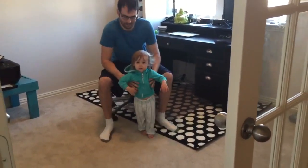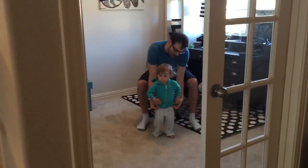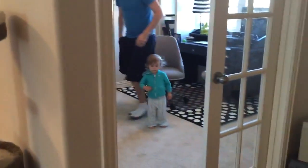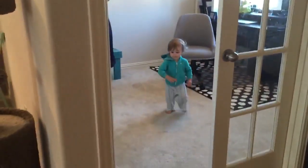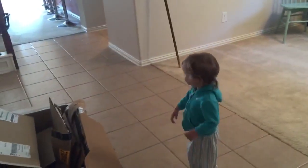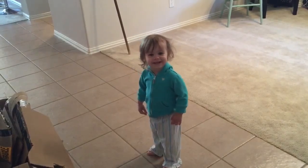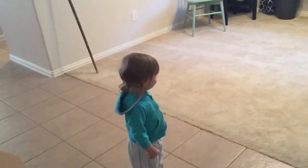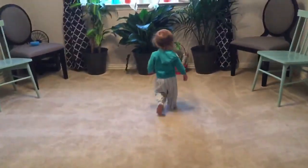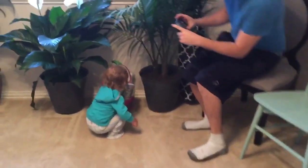Okay, this is Easter and Zoe's gonna find her basket. She's not quite two, so we didn't hide the basket very difficult. We'll see how she does. Come on Zoe, let's find your Easter basket! Oh wow, good job! Hop hop! What's in there?